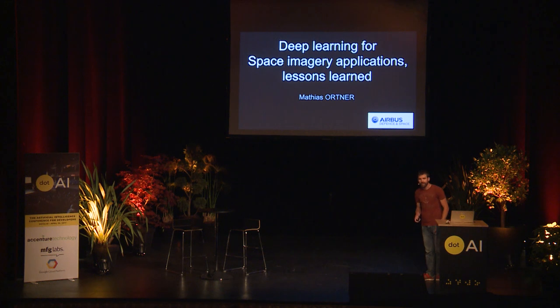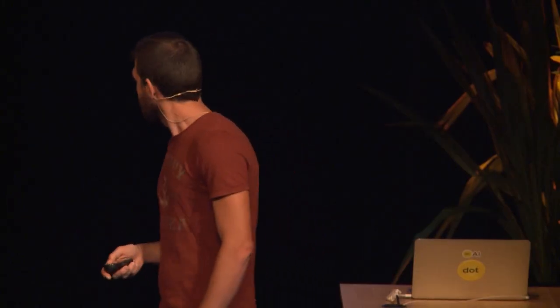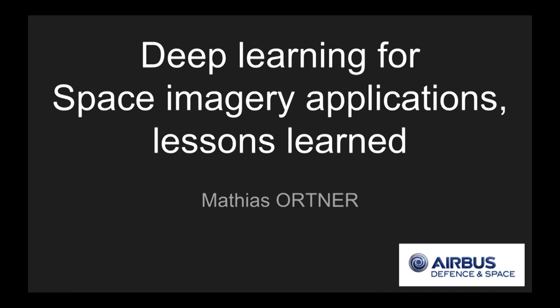Hello everybody. I'm Mathias Hortner, from Airbus Defense and Space. Most of you probably know Airbus — it's not a startup. I might be the least startup-ish guy here; I'm 40 years old. I want to talk today about a few things we learned on our path while trying to apply deep learning technologies for satellite imagery.